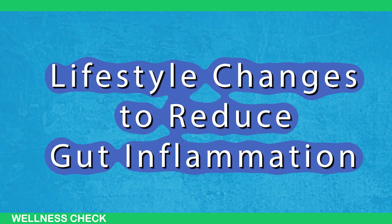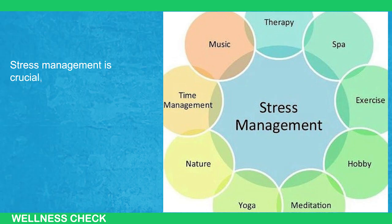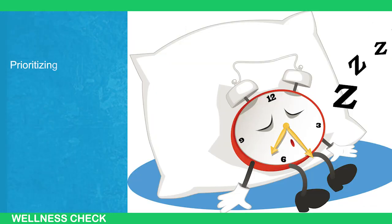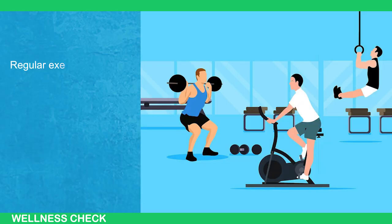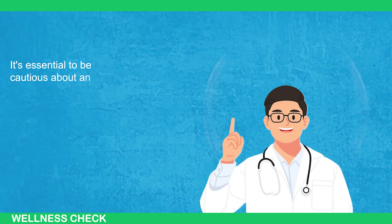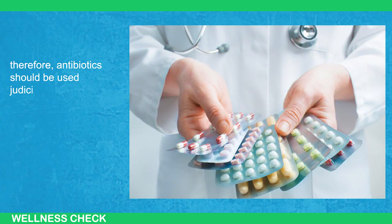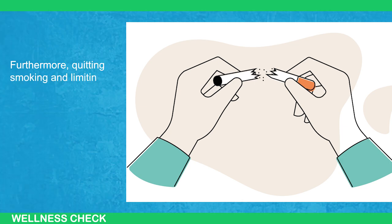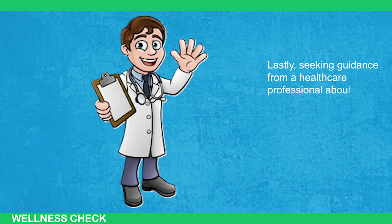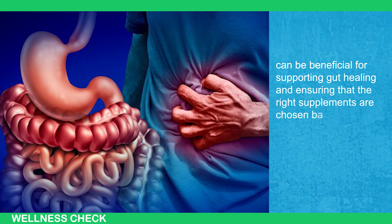In maintaining a healthy gut, several lifestyle factors should be considered. Stress management is crucial, and incorporating techniques such as mindfulness, yoga, and meditation can help alleviate stress and promote gut well-being. Prioritizing sleep is equally important, as it contributes to overall health. Regular exercise not only benefits physical fitness but also enhances gut motility and reduces inflammation. It's essential to be cautious about antibiotic overuse, as excessive use can disrupt the delicate balance of the gut microbiome. Quitting smoking and limiting alcohol consumption are also advised, as both habits can exacerbate gut inflammation. Seeking guidance from a healthcare professional about supplements like probiotics, prebiotics, and glutamine can be beneficial for supporting gut healing.